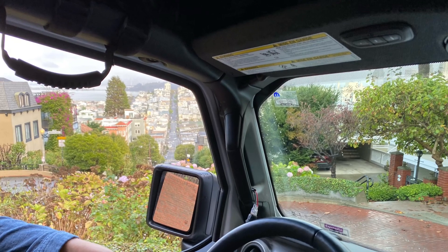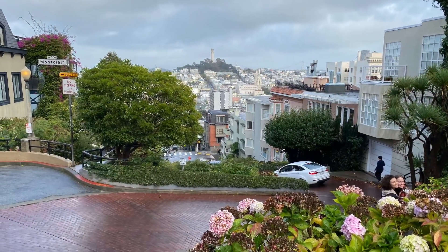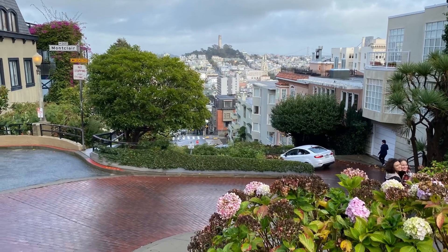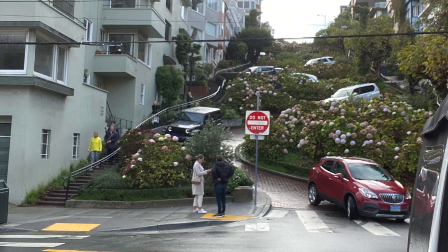We then did the winding drive down Lombard Street, which is a really cool paved street that just zags back and forth — there's usually a long line of cars heading down it. You definitely cannot do this with the RV. It was tight even in a Jeep Wrangler, but we did that and then headed over to the Golden Gate Bridge.